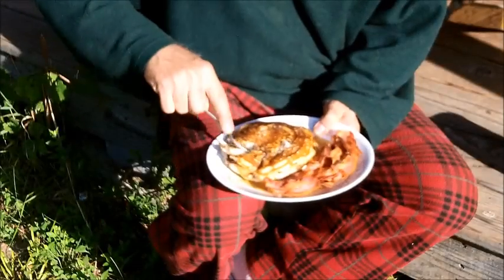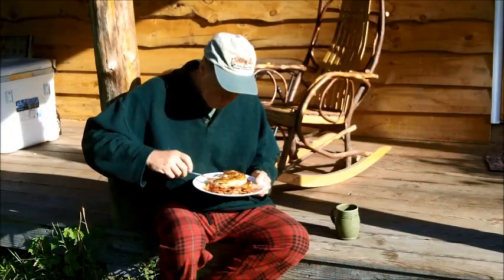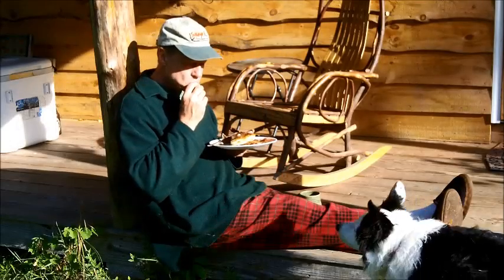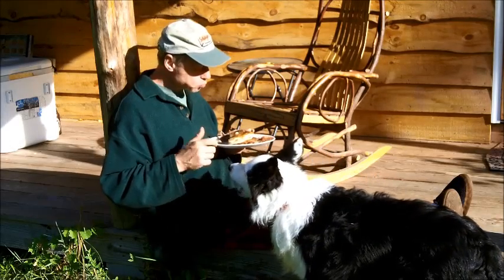It was 50 degrees when I woke in my bunk this morning, so I ate my breakfast in the comfort of the morning sun. Frankie was deserving of a handout after all the sand that he moved. A good start to the day for both man and border collie.